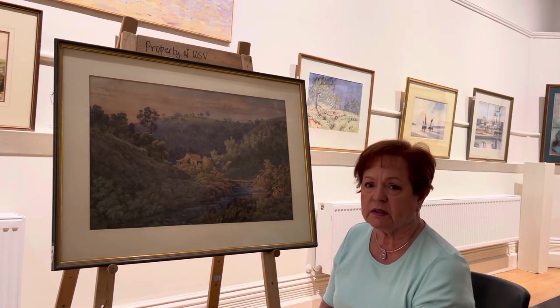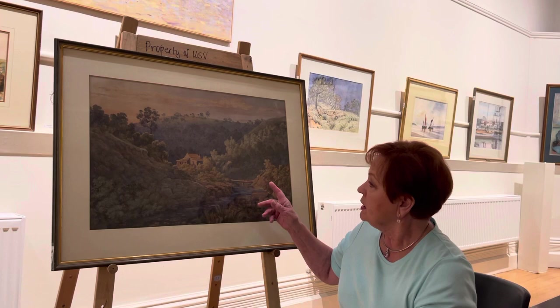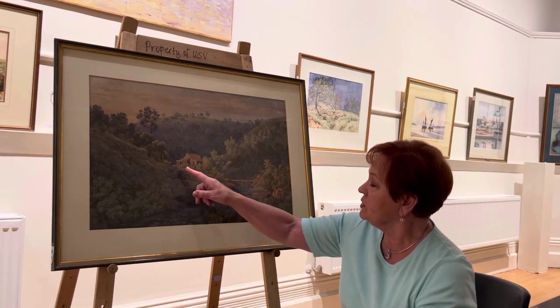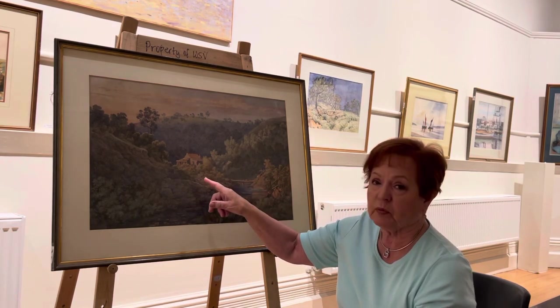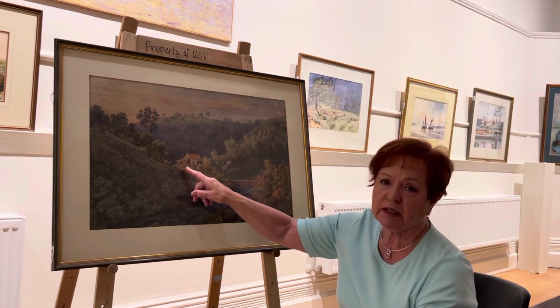It speaks the history of the day — 1885. The little cottage here, the way they did it in those days, built the main room, built the lean-tos on.